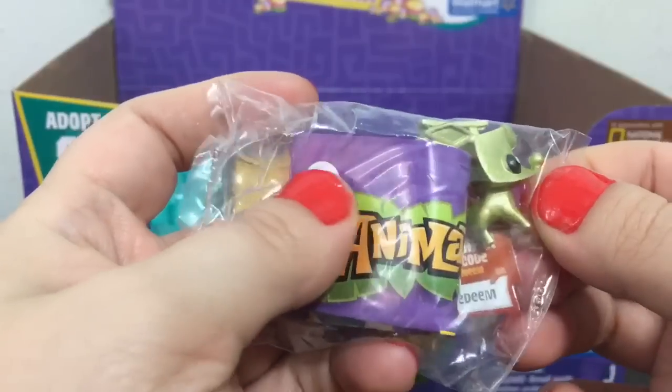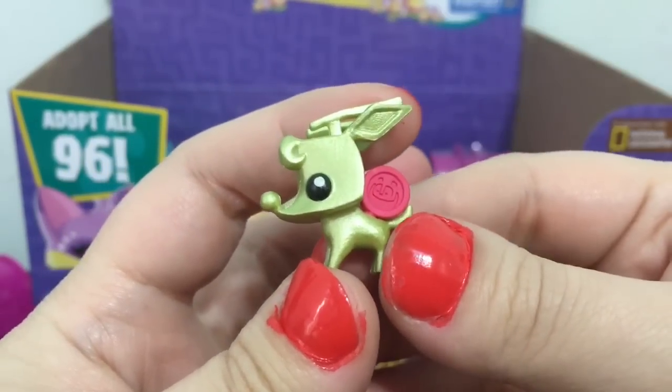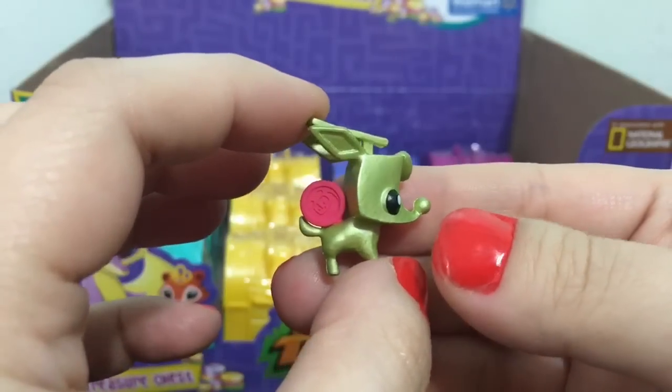Oh, this one looks like a deer, and this one's name is Dainty Tron. It's very interesting.